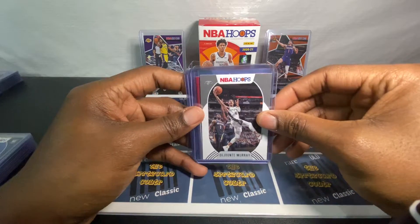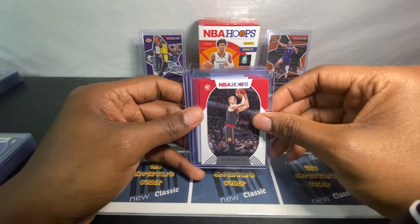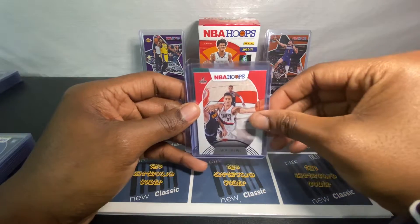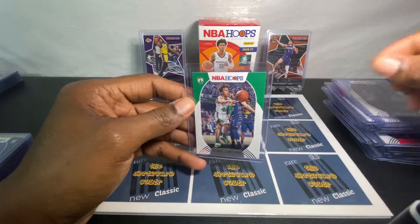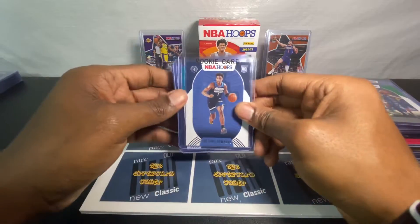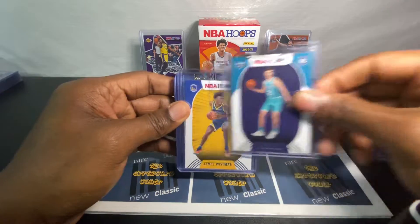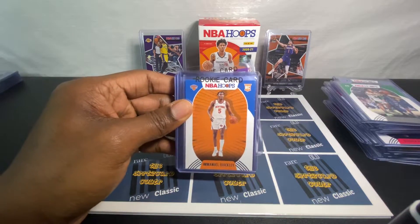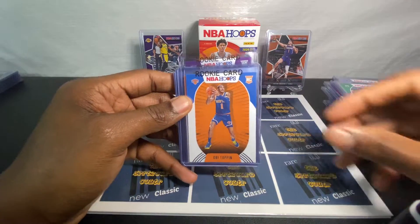Let me know what your favorite card is from NBA Hoops 2021. Now we're going to move to the rookies — pulled a lot of rookies in this set. Got the top three picks. Quickly is having an unbelievable year this year, and so is Obie.